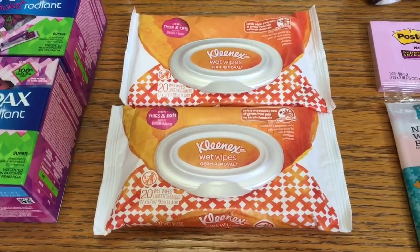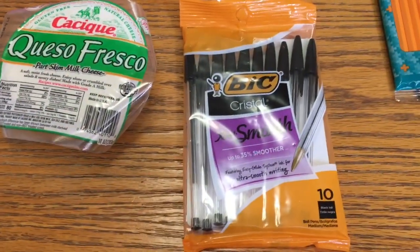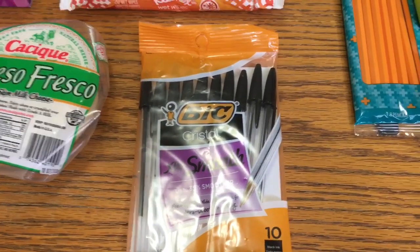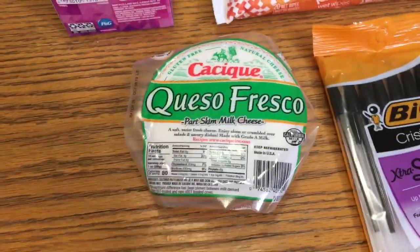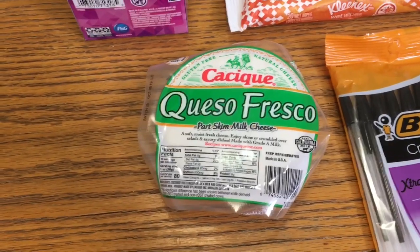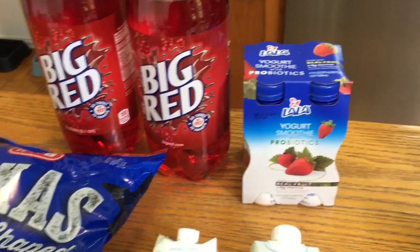These pens — Nick told me about them, so thank you to Nick at Ohio Valley Couponer. They're $1 and we have a digital coupon for $1 off, which makes them free. And then this Casique cheese is $2.50; there is a $1 off internet printable and 50 cents back from Ibotta making that just $1.